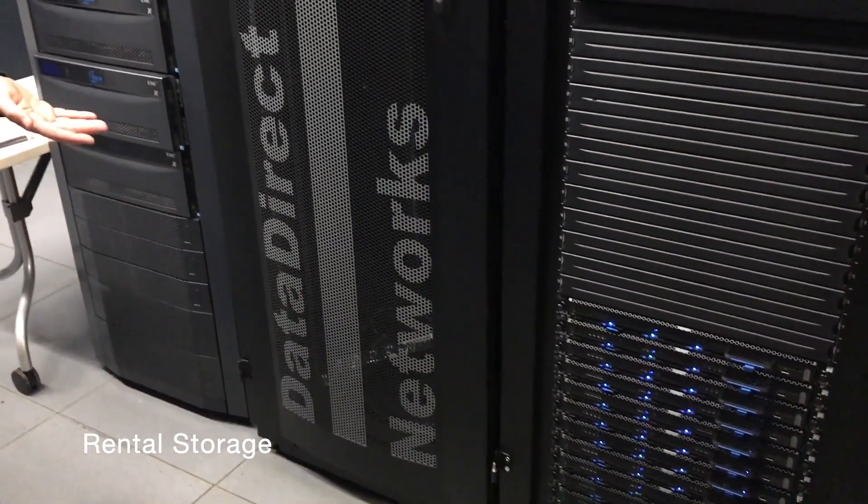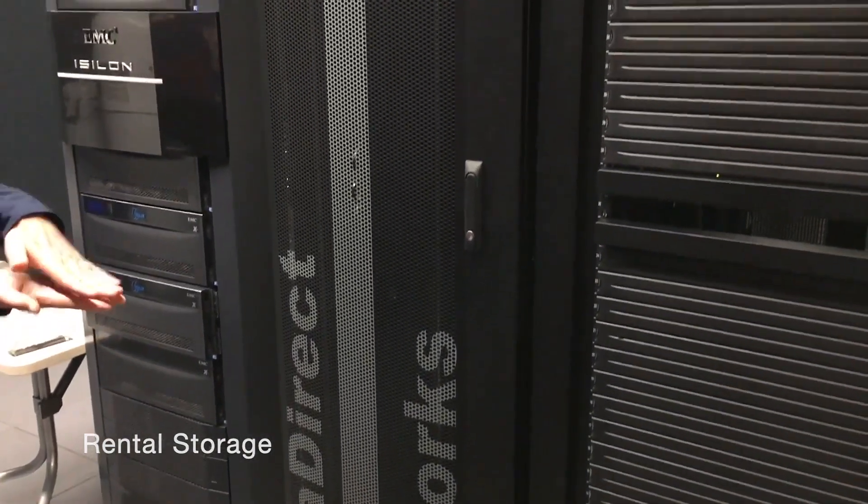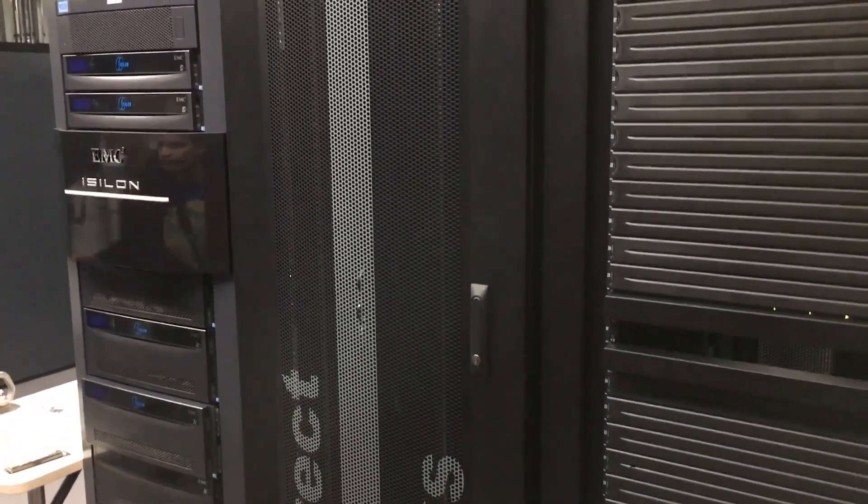This is some of the storage we keep. The storage right here we call rental — that's where you can rent storage for a terabyte per year. We have it in there and we have plenty of room to expand it.